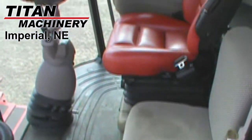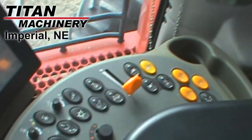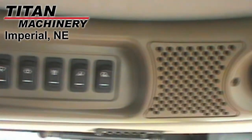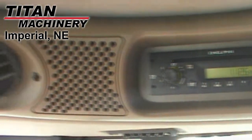This combine also features two-wheel drive, hydrostatic transmission, standard horsepower, dual cylinder speed, planetary final drive, conventional terrain, corn and bean crops, AFX rotor, fore and aft reel, auto reel speed, and auto header height control.